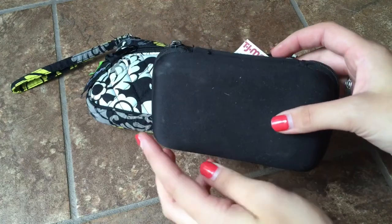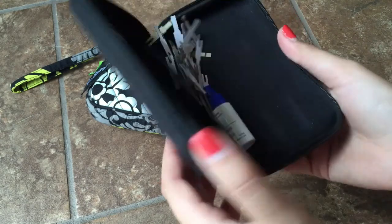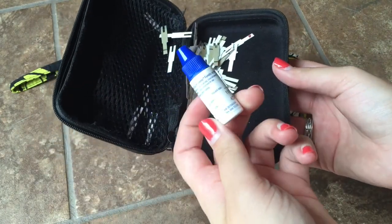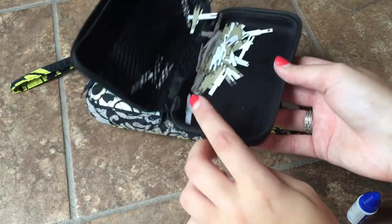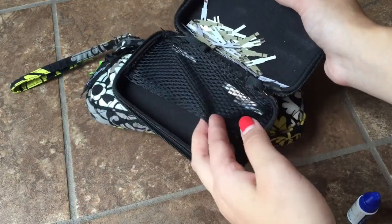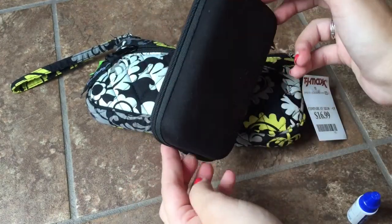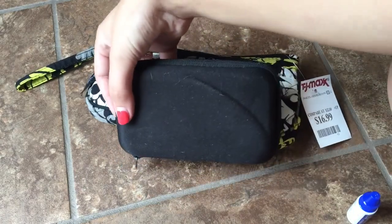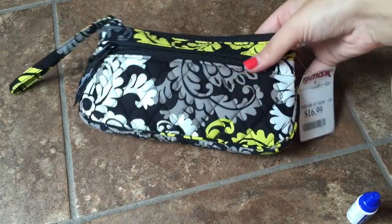This is my old meter case — the one that came with my meter. I use the Vario IQ meter. I forgot to stick the control solution in here but it does fit. I have a ton of extra strips and there's a little mesh pocket on the side. It's just a plain black meter case — it's not cute, but it does the job.